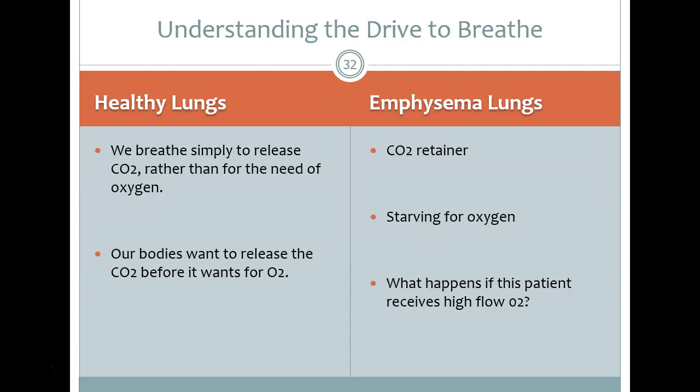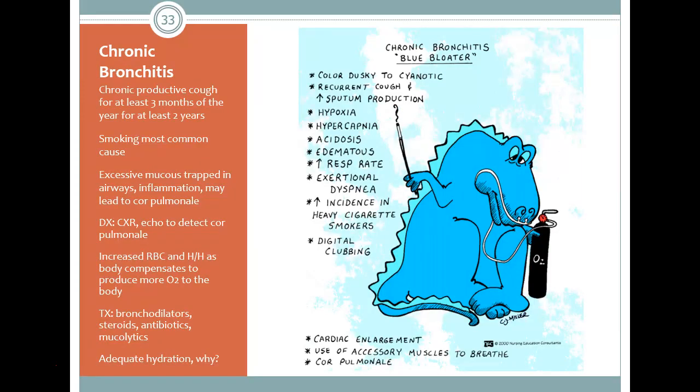Does that mean if they get sick and end up in the hospital we won't go above 5 liters? Absolutely not — if they develop pneumonia and we have to go above 5 liters while in the hospital, we will. We just aim to bring them back down to what they were on prior to the incident once the exacerbation resolves.